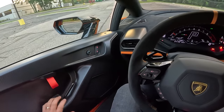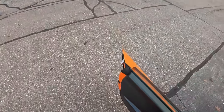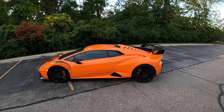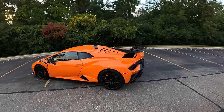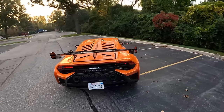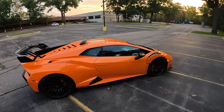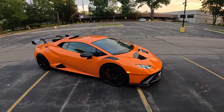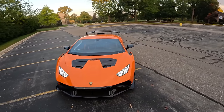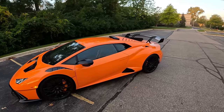Starting price on this is $334,000. As tested, this is $425,000. 5.2-liter V10, 631 horsepower, 417 pound-feet of torque, revs to the moon. We have a seven-speed dual-clutch, carbon ceramic brakes, four-wheel steering. And of course, because it's an STO — the lightweight track-focused version — it's rear-wheel drive.